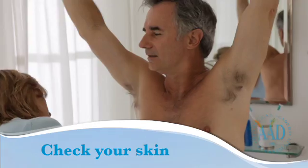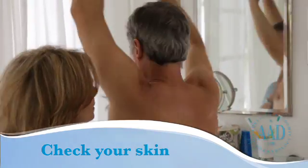Check your skin for signs of skin cancer. Your birthday is a great time to check your birthday suit. Checking your skin and knowing your moles are key to detecting skin cancer in its earliest, most treatable stages. If you spot anything changing, growing, or bleeding, see your dermatologist.